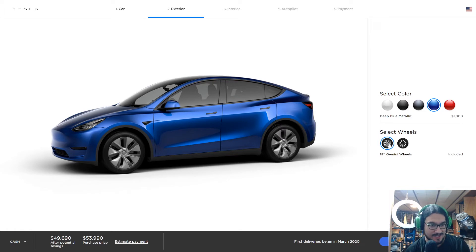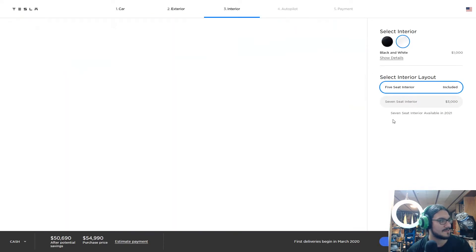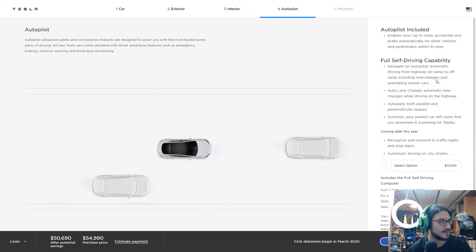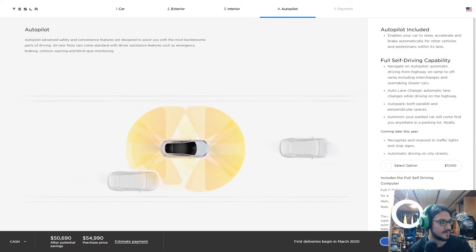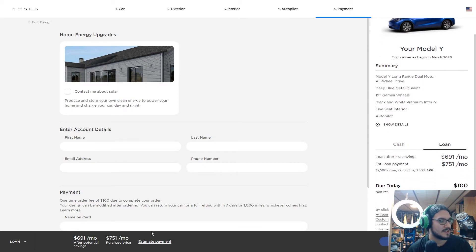For the interior, seven-seat isn't even available, so I'll go with white interior and pay that extra premium. We won't do full self-driving, just to keep the portfolio goal as low as possible. Looking at the loan estimate — with $7,500 down at 3.5% interest, it comes out to $751 a month. So we'd essentially need a dividend payout of $750 a month.